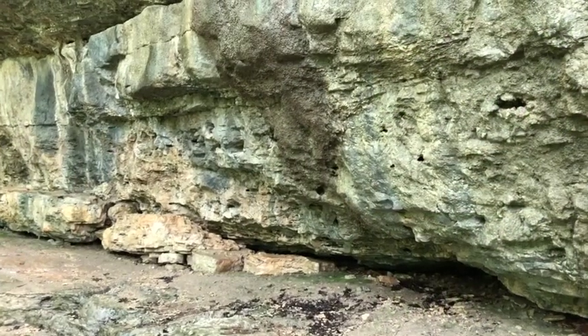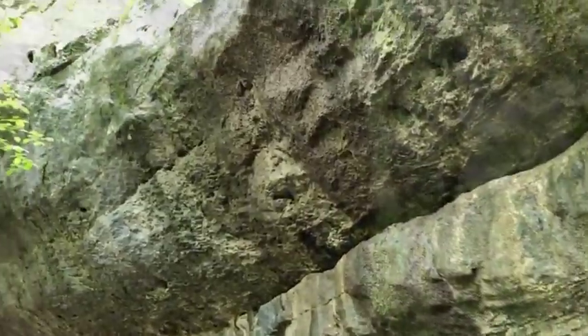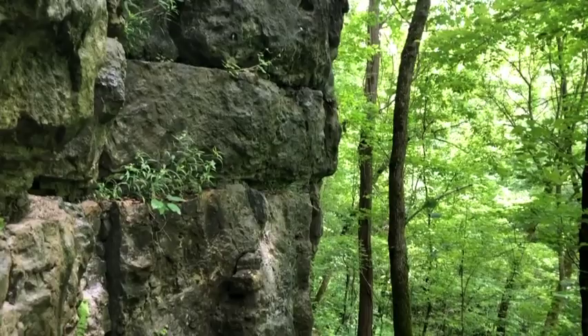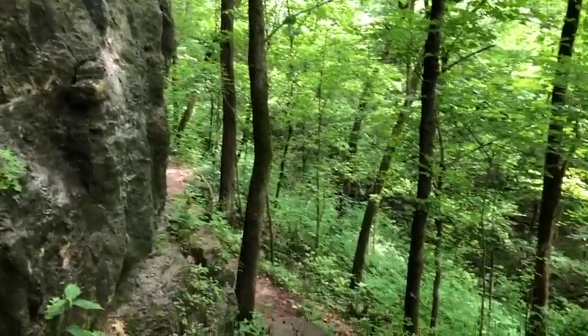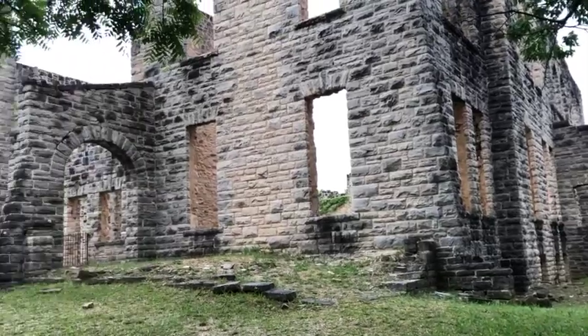If you're able to visit Hahatonka, enjoy hiking through the dramatic karst-formed bluffs and steep forest-lined sinkholes. And if that's not enough collapsing rock for you, be sure to check out the old castle ruins as well.